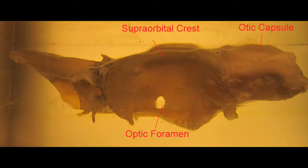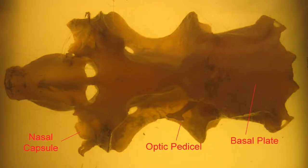A foramen for the optic nerve, even a pedicel to support the eyeball, and an otic capsule which surrounded the ear, and supports for the brain completely encasing it.